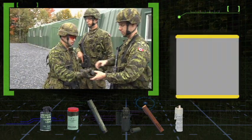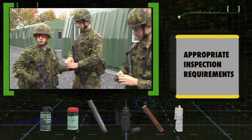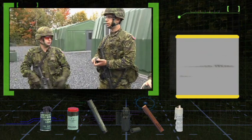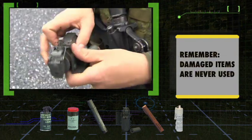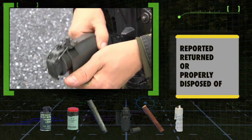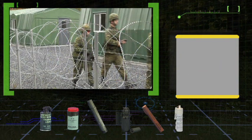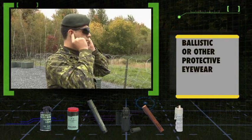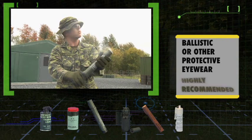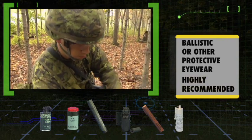This program covers the appropriate inspection requirements when unpacking or taking possession of pyrotechnic munitions. Remember, damaged items are never used. They are reported and returned or properly disposed of, and never attempt to modify these or any other munitions. Finally, when operating these items, the use of ballistic or other protective eyewear is highly recommended.